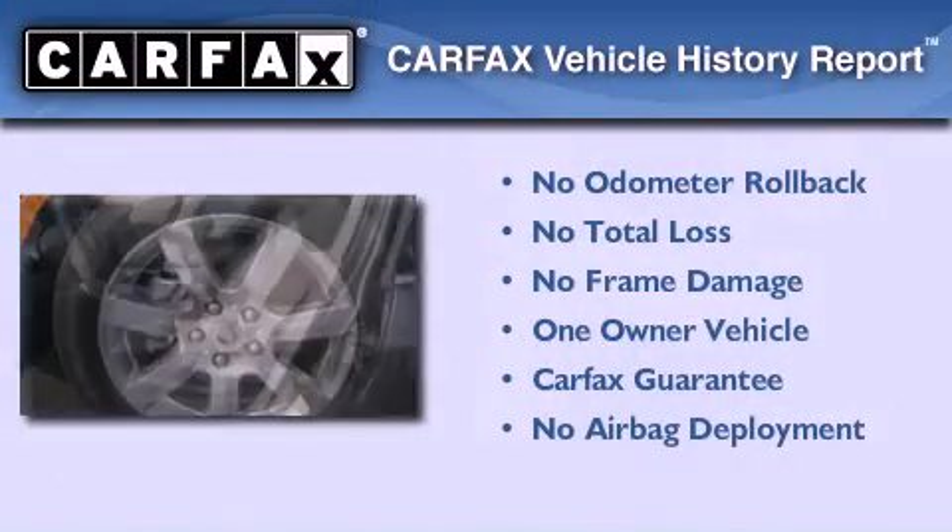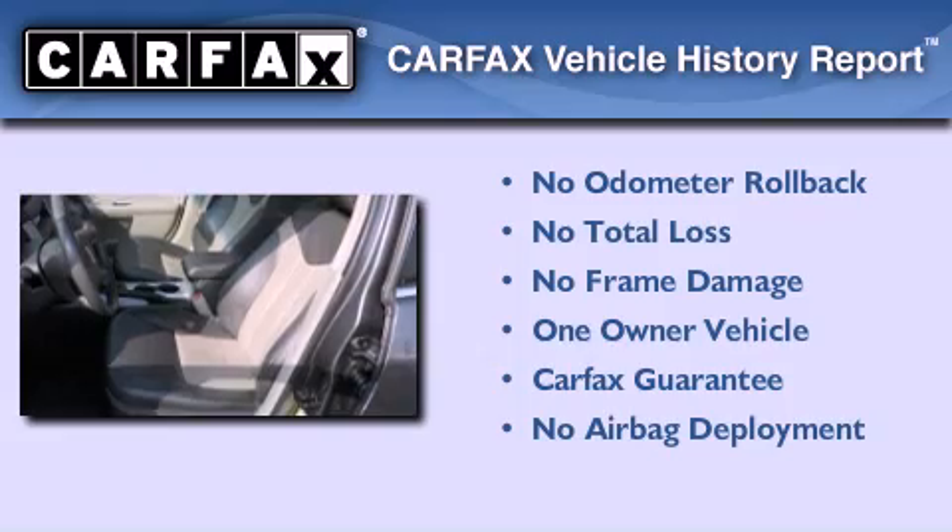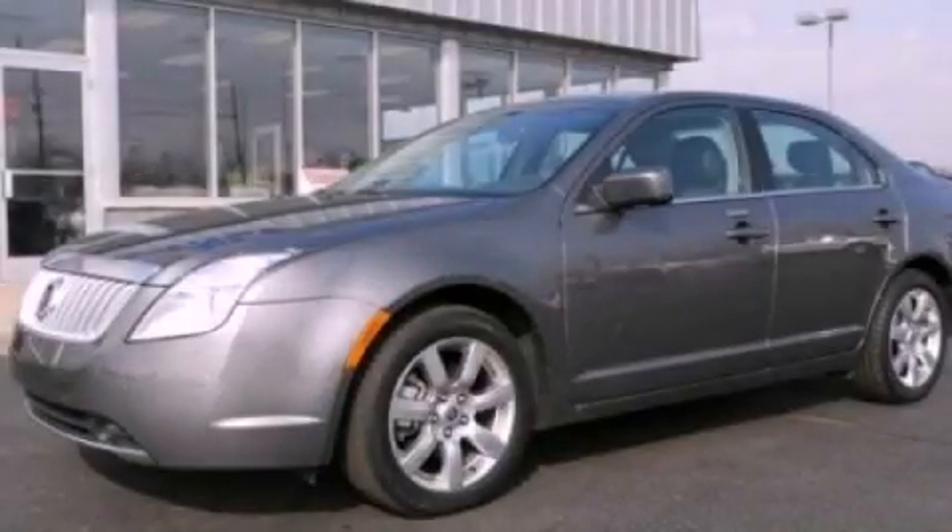This Mercury has had only one owner, and it qualifies for the Carfax buyback guarantee. We invite you to contact us today to learn more about this vehicle.